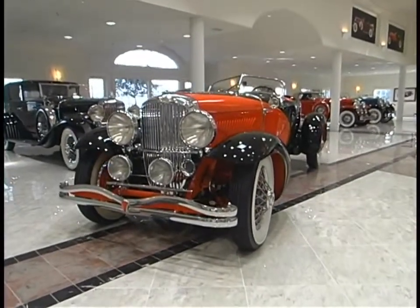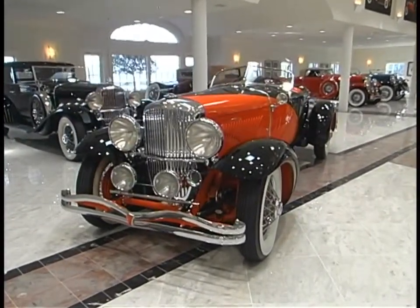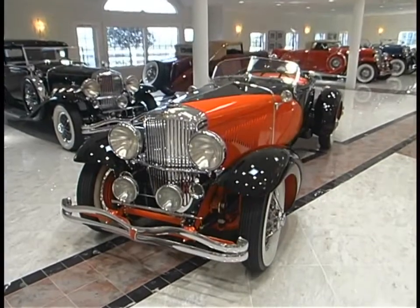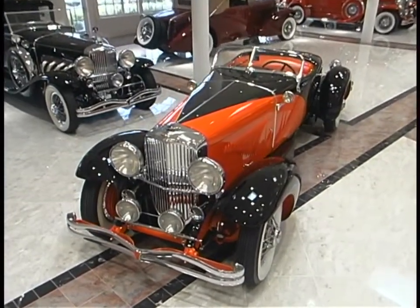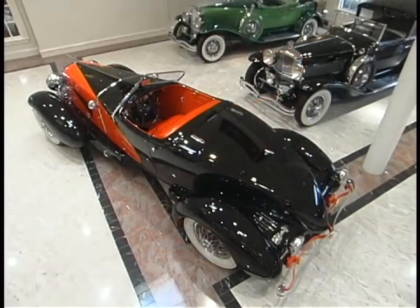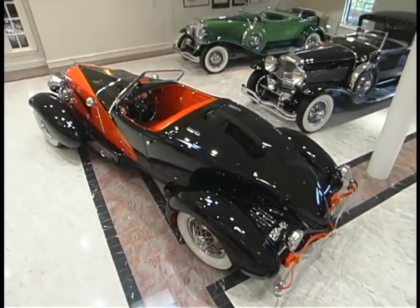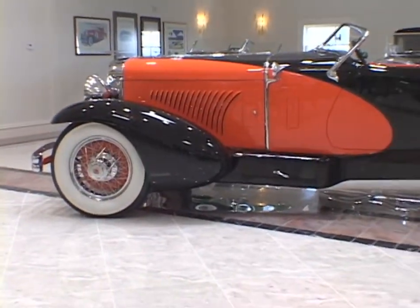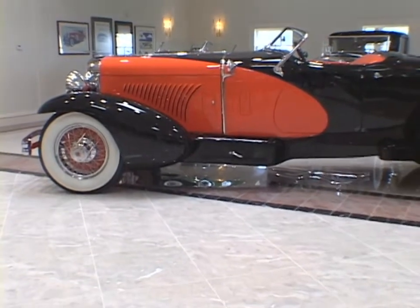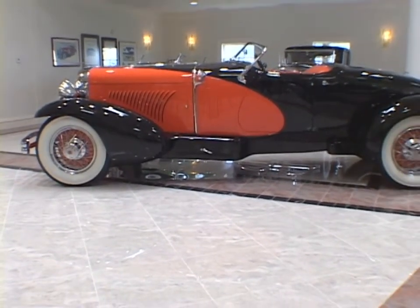At Duesenberg in the 1930s, when you purchased a car, you received a rolling chassis and then decided who would build the body. This 1931 Duesenberg coachwork was performed by Jay Wayman. The car was originally commissioned by Walter Varney, who started the air mail service in 1926, which later became United Airlines. The car was originally prepared with this unique orange and black finish.